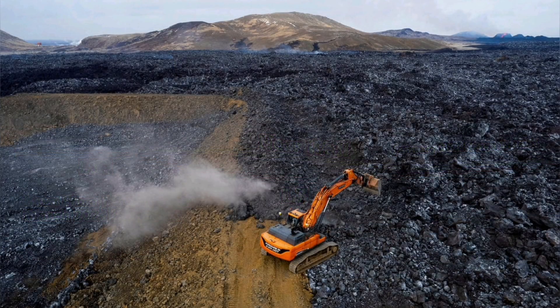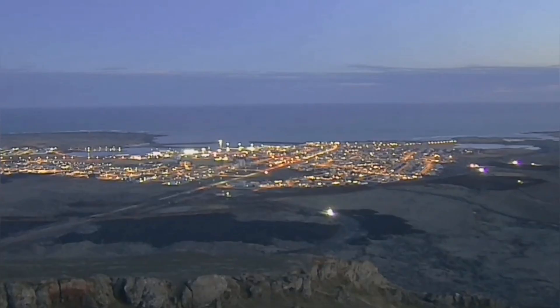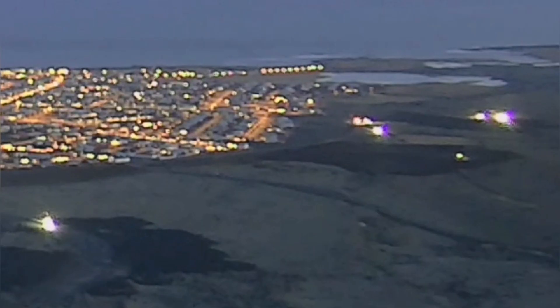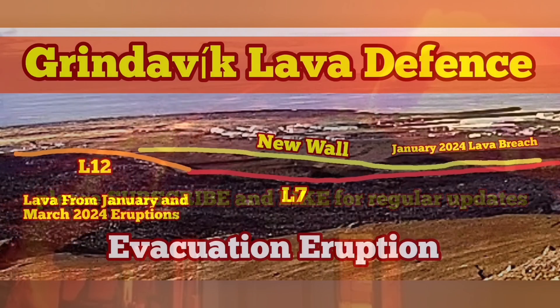We can see on the tremor chart that every six hours there is a change of shift. In the case of evacuation, people will have time to use the western side of the Grindavik road, use the ring road around it, and evacuate either toward the north or toward the east.